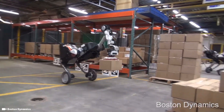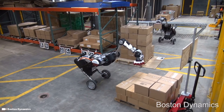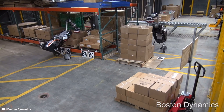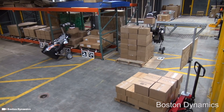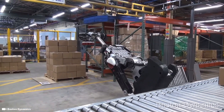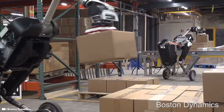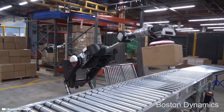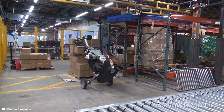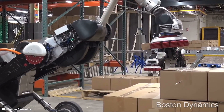Number nine is Handle by Boston Dynamics, a mobile robot that combines the rough terrain capability of legs with the efficiency of wheels. It is designed for material handling applications and features a manipulator arm capable of picking up heavy boxes, as well as a swinging tail that helps it balance and move dynamically in tight spaces. Fully autonomous, Handle can perform mixed-SKU pallet building and depalletizing. Its onboard vision system tracks marked pallets for navigation and finds individual boxes for grasping and placing. When placing a box on a pallet, it uses force control to nestle each box against its neighbor while keeping fragility in mind.